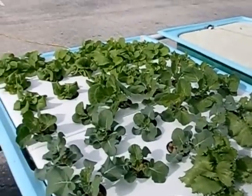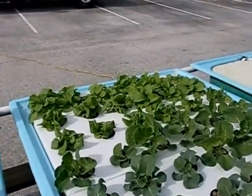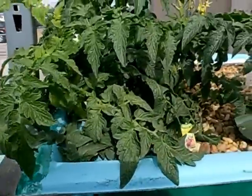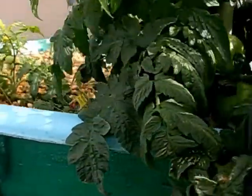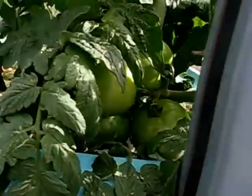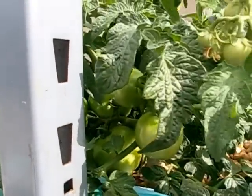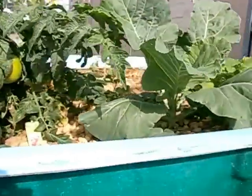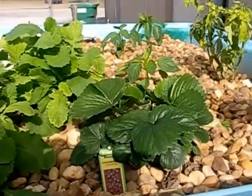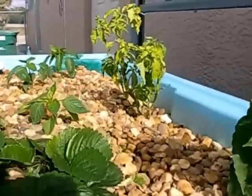Some collard greens, some broccoli, and some spinach growing over here. Up top we've got some serious tomato growth going on here. Some more collard greens stuck at the top, and a strawberry — just for the heck of it.